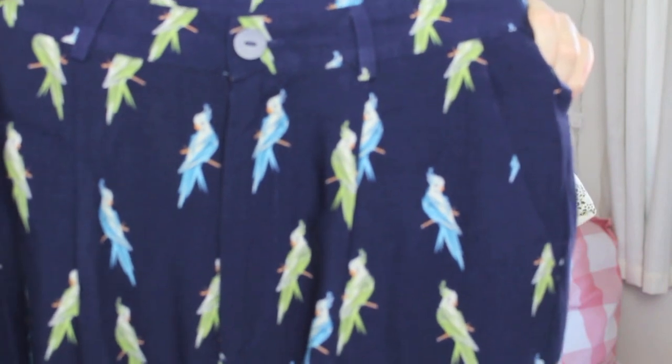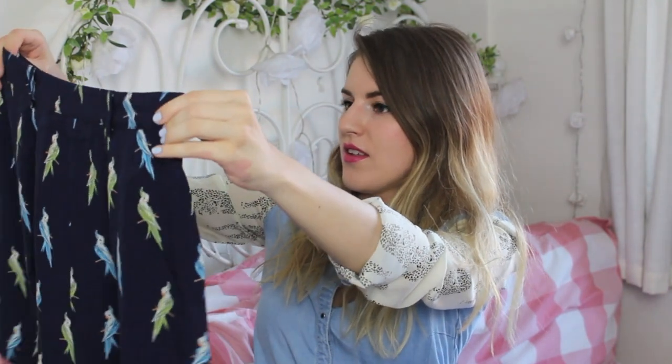These are a pair of shorts. They were £14.99 and then £7 in the sale. I kind of want some smarter shorts — not just denim shorts for the summer because I own a lot of denim shorts. These I'm not sure about. They've got little toucans on them — they're navy blue with little toucan birds on them. I think they might look nicer on. We will try them on and see.